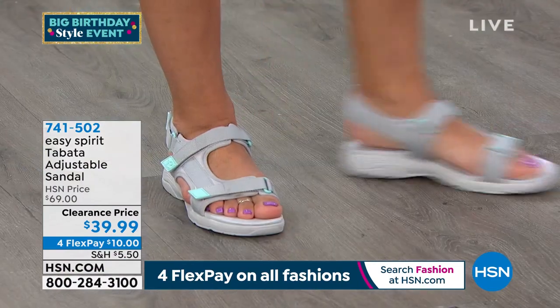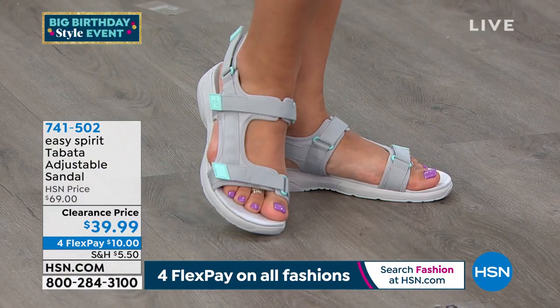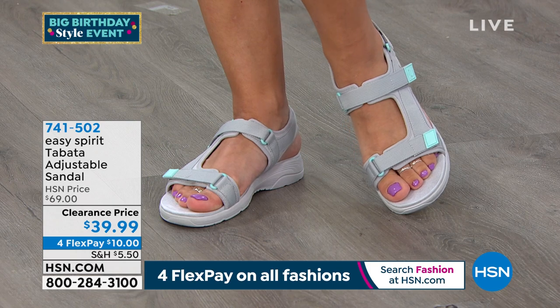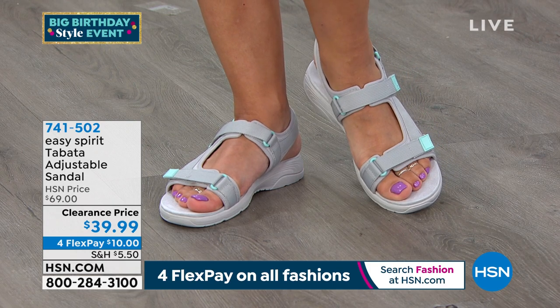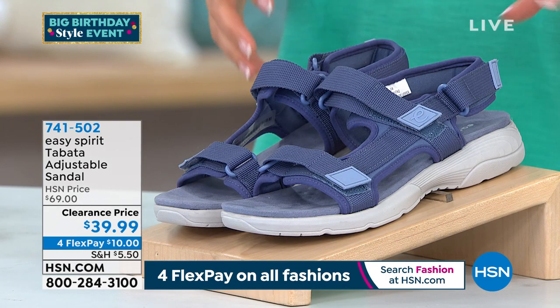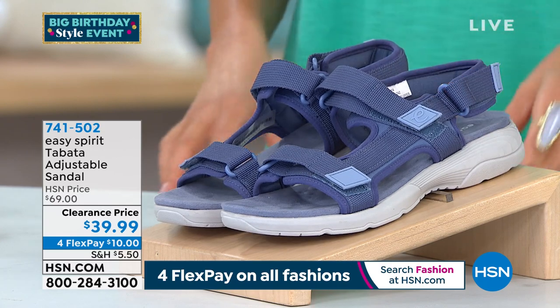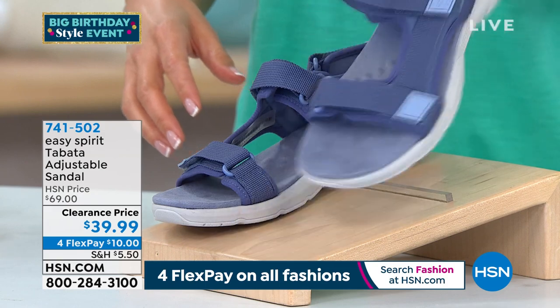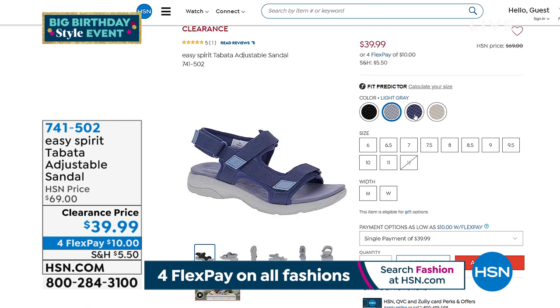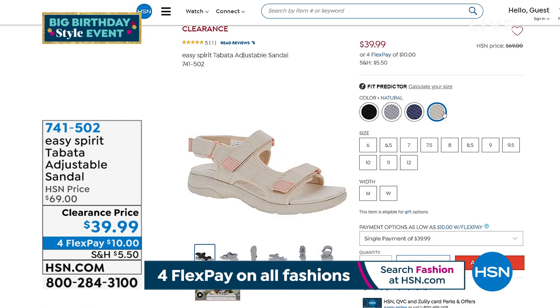The Tabita sporty sandal is also $30 off. It's lightweight with an outdoor adventure sporty style, two adjustable straps — make that three, because you can also adjust all the way around the back of the heel. It has a great contoured footbed and padded insole, very comfortable and very light. Colors are black, natural, denim blue, and light gray.